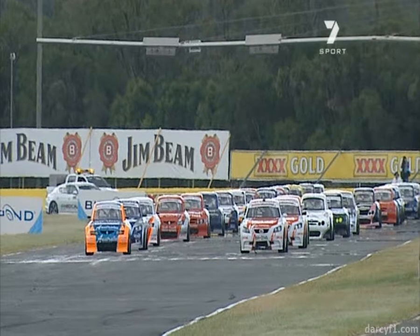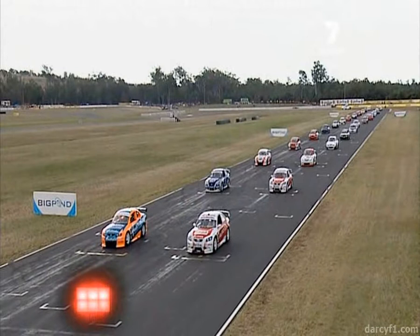Waiting for that green flag — there it is. Signal to the starter that the sequence can begin. So can Kyle Clues, who's been the man so far in the first two rounds this year, as Jack Perkins tries to get on top in the Toyota.